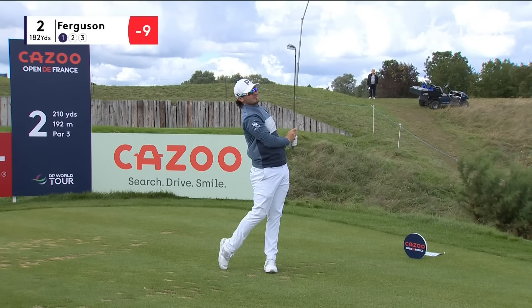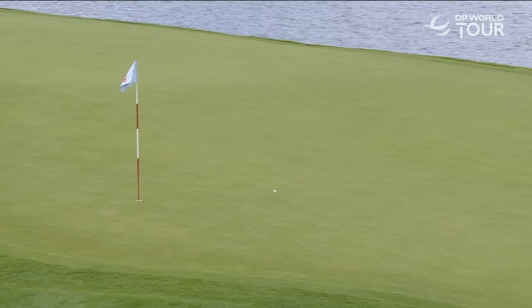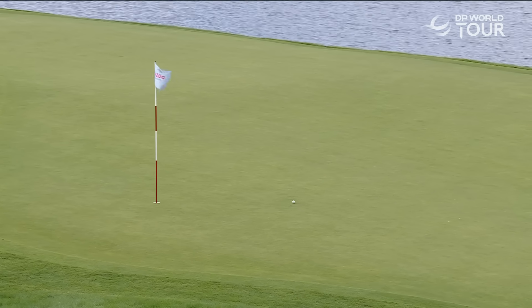Wonderful par three, the second — one of the feature holes on this golf course. It can run up a big score, but not for Ferguson. What a tee shot.